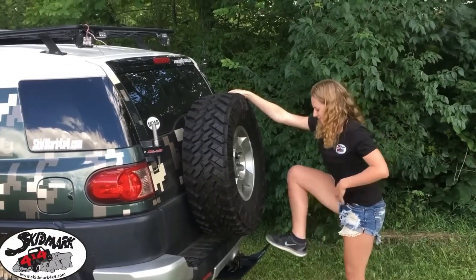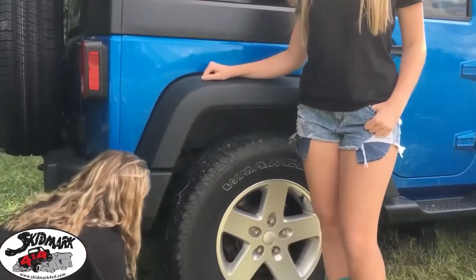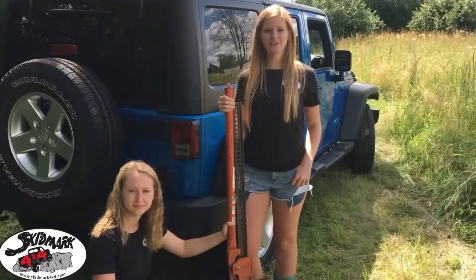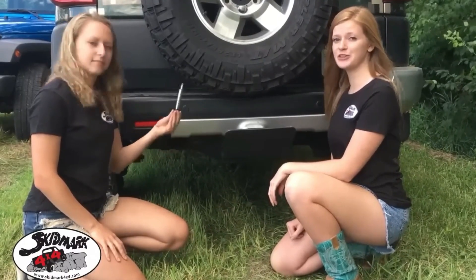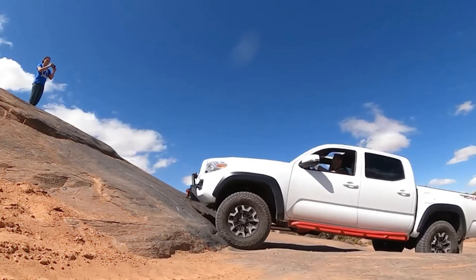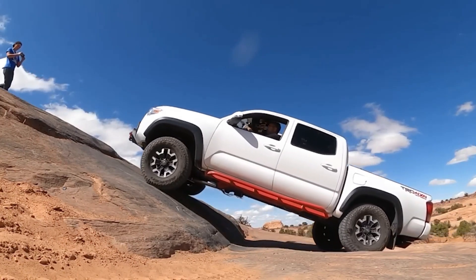Secondly, it serves as a versatile multi-tool featuring a built-in bottle opener, and when inverted, transforms into a reliable wheel chock. The design proves so exceptional that the company has already applied for a patent. Law enforcement, medical professionals, and military personnel are all being offered this premium hitch protection.